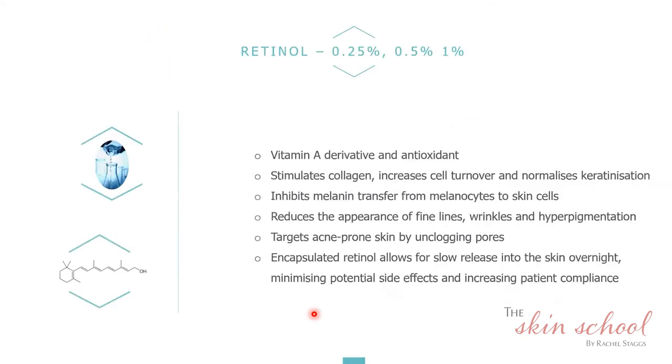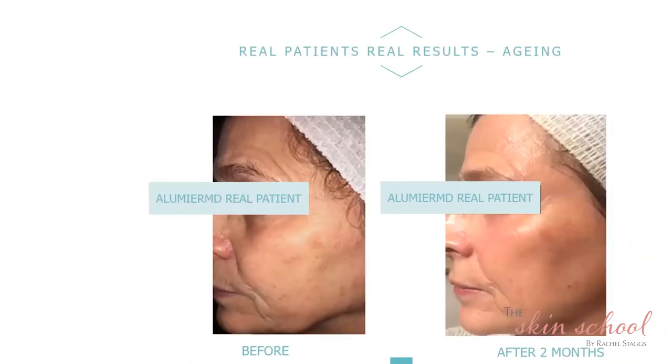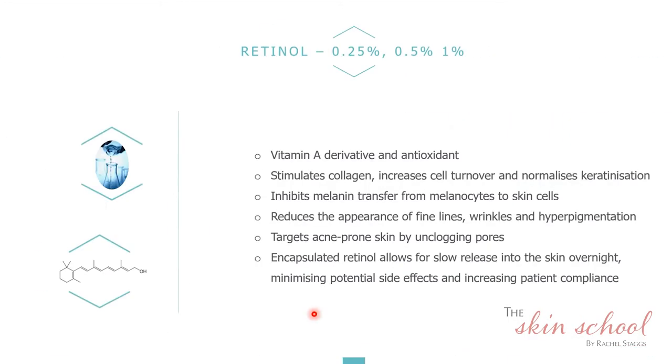I'm sure you've all heard of retinols. Retinols come in different strengths and have the ability to stimulate cellular turnover as well as collagen and elastin production. Retinol penetrates into the lower levels of the skin and pushes skin cells up and off. It is one of the most researched ingredients in anti-aging and is clinically proven to improve the effects of aging within the skin.